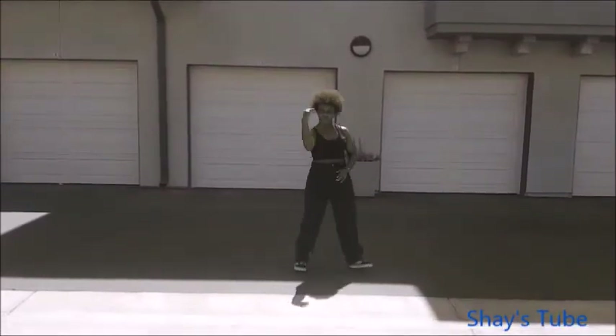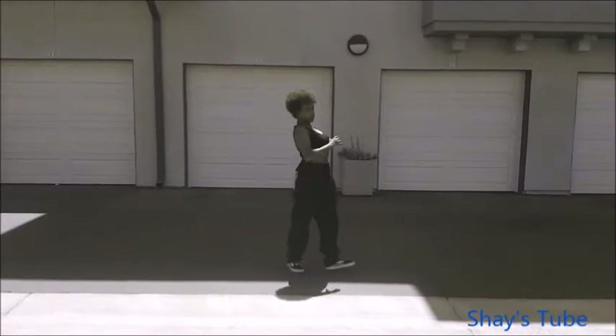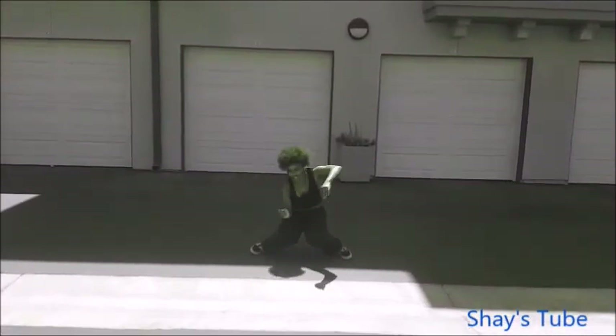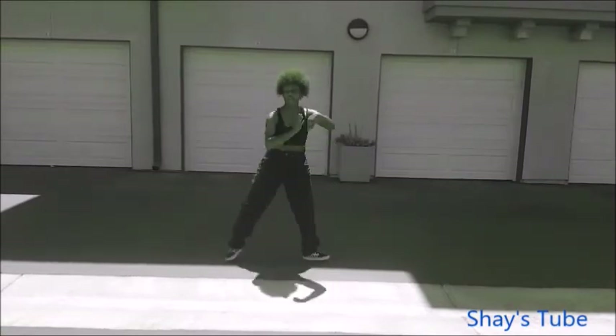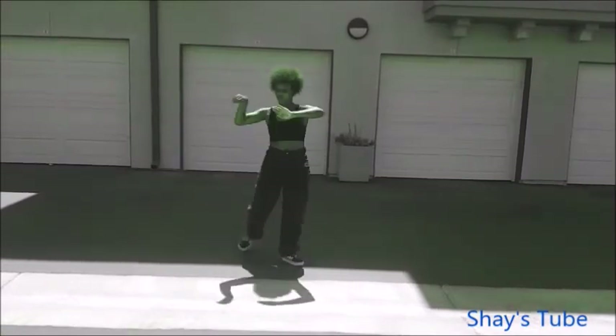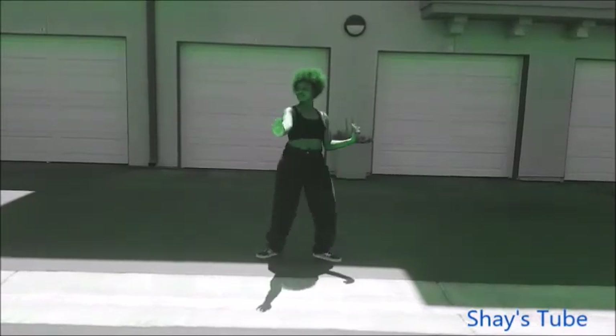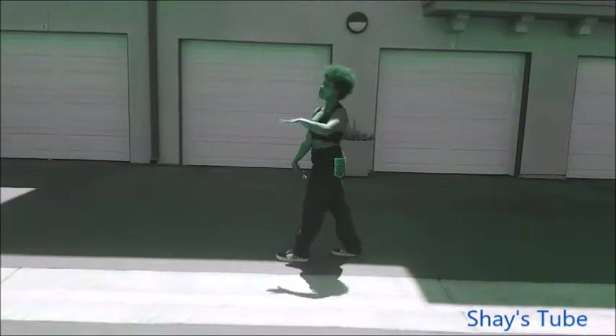This is Shay's Tube and I'm back again, bringing a brand new haul to all my friends. Been to all types of stores like Dollar Tree and many, many more, bringing you all types of deals.